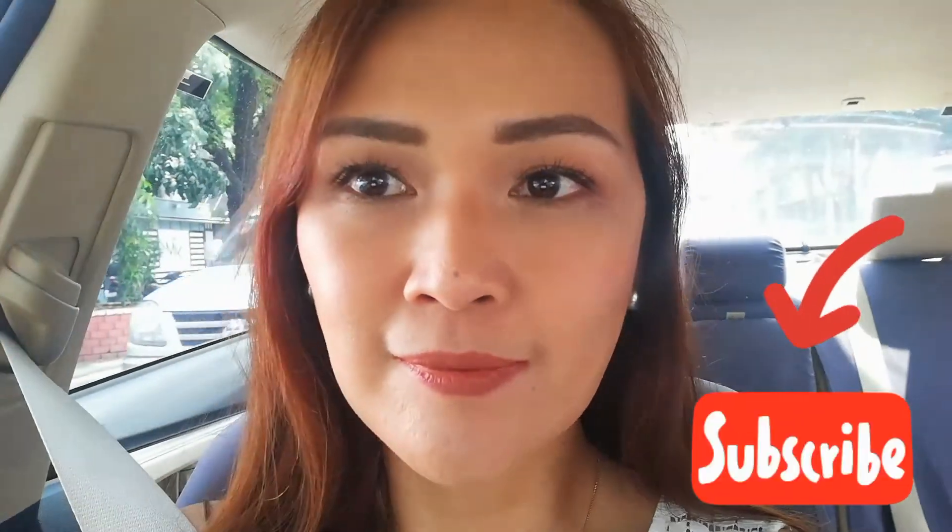Let me know what next video you'd like to see — just comment down below. And that's it, mga bes! Like and share this video, subscribe if you haven't already, and I'll see you in my next video. Thanks for watching, bye!